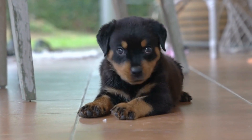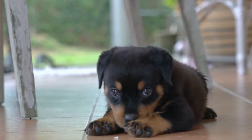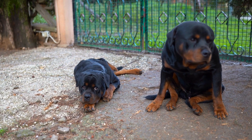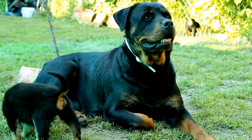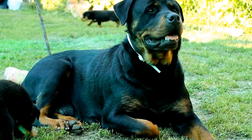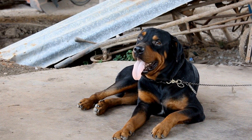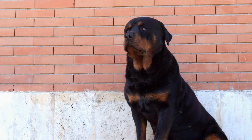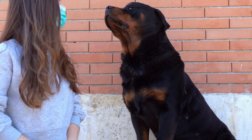Conclusion. Both Rottweilers and Dachshunds make wonderful companions, but they are suited to different lifestyles. Rottweilers are ideal for experienced dog owners who can provide them with plenty of exercise, training, and socialization. Dachshunds are suitable for families and individuals looking for a smaller, energetic, and adaptable breed. Before making a decision, it's crucial to spend time with individuals of both breeds, interact with them, and assess if their needs align with your lifestyle. Remember, responsible pet ownership involves providing love, care, and attention to the specific needs of your chosen breed.